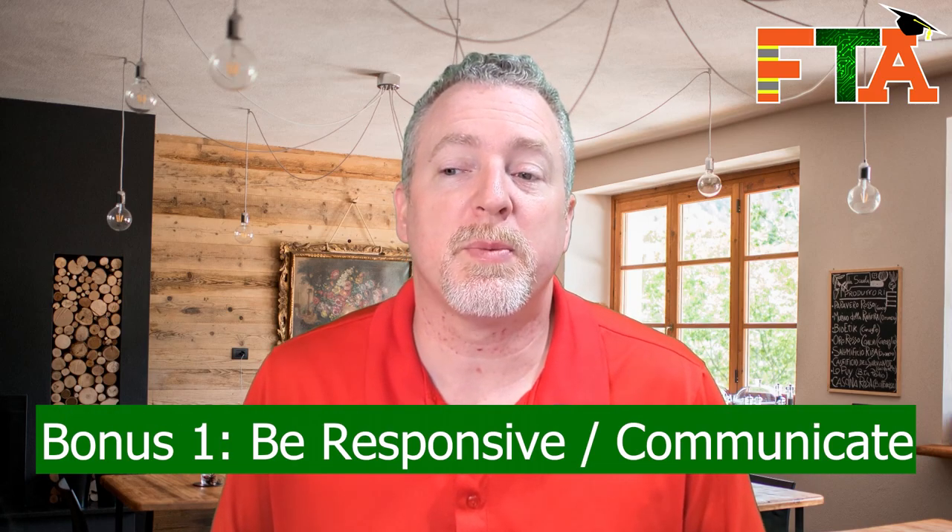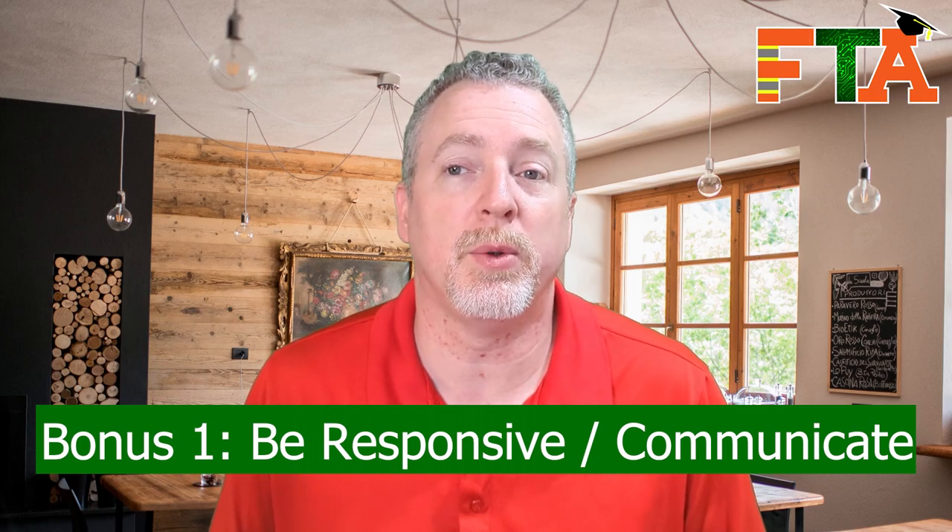Bonus tip number one: be responsive to buyers' emails, text messages, and phone calls. Buyers want to deal with people that they can communicate with. If you never answer your phone, never respond to messages, or never respond to emails, you're not going to get future tickets from that buyer. If you're not talking to them, they're going to get nervous about whether or not you're actually going to show up to the job.